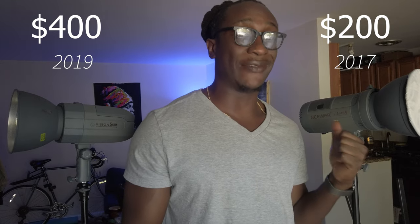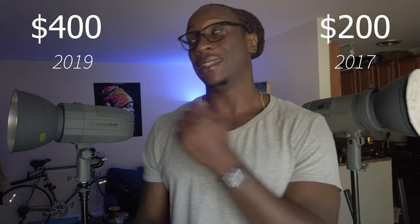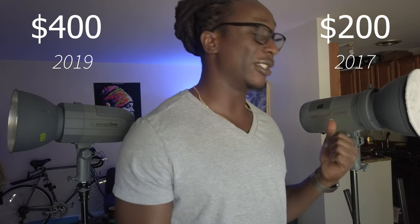So we're looking at about $400 versus $200. This one is from 2017, this one is 2019 — so one light is about five years old and the other is about three years old. Both are going to do a pretty good job. I was using the Vision 4 for about two years before I even got the Vision 5.